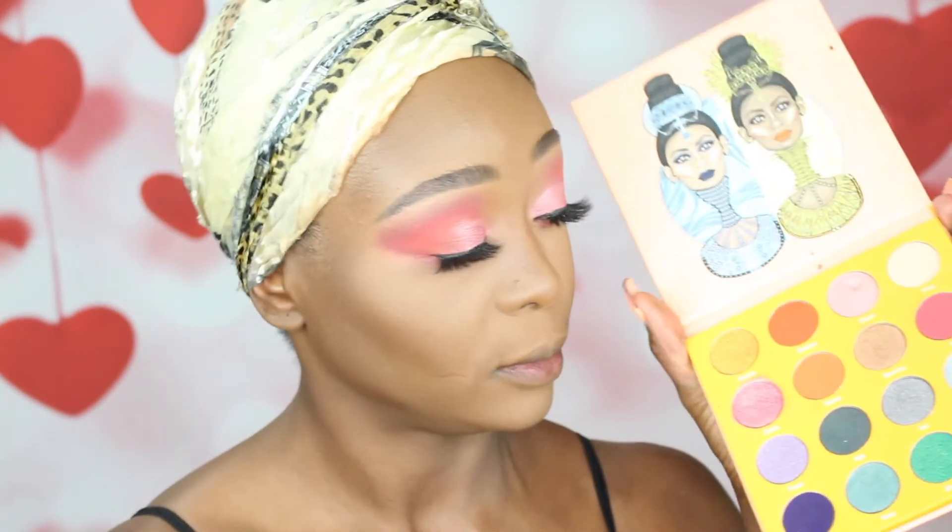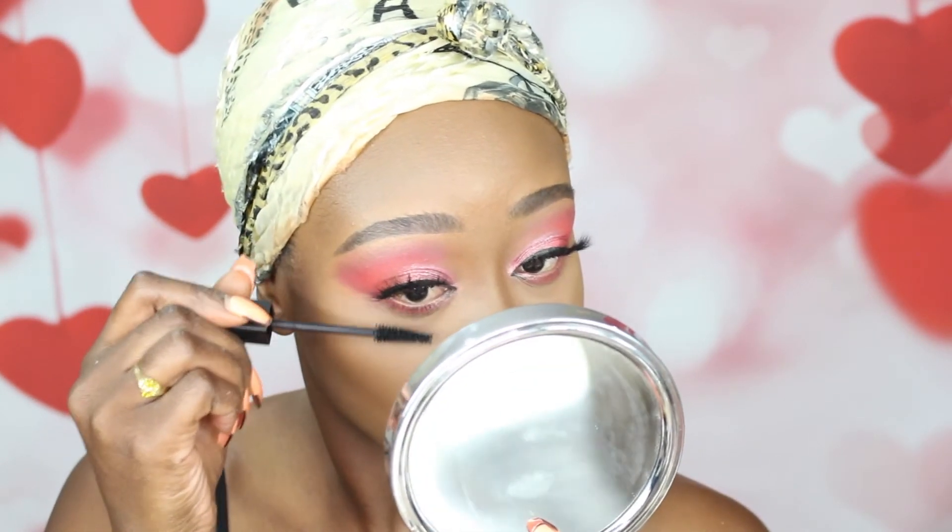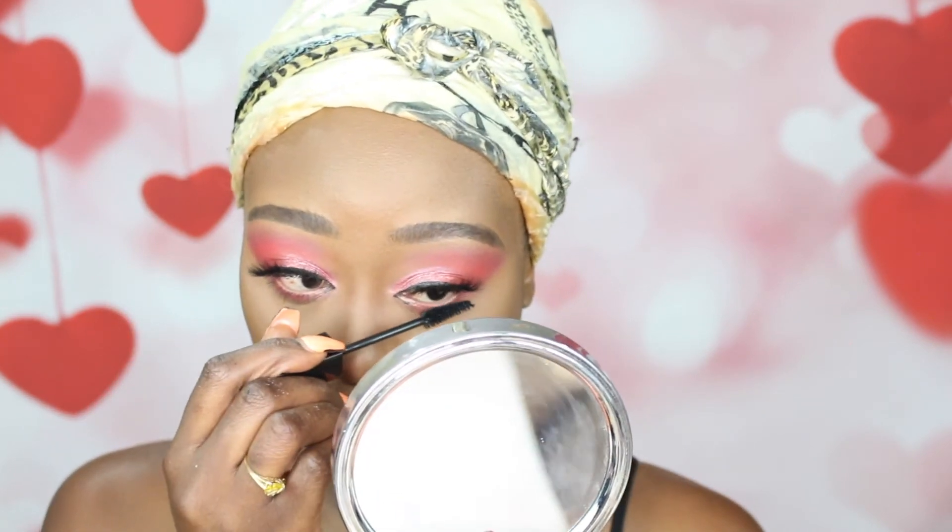Now I'm going to take that first shade and fix the bottom lashes and put it on. I'm taking this nice pinkish muted color with a little shimmer in it and putting it right into the inner corner. Then I'm going to go ahead and do my bottom lashes.